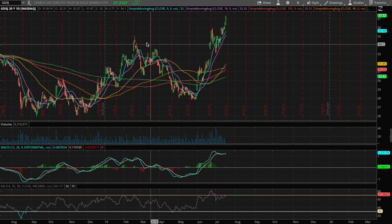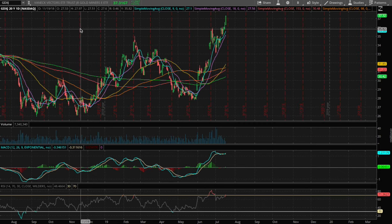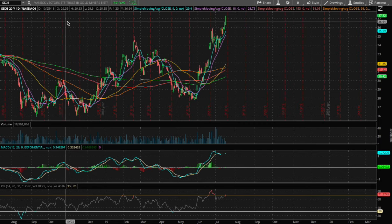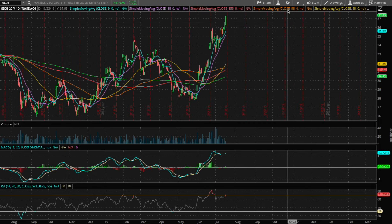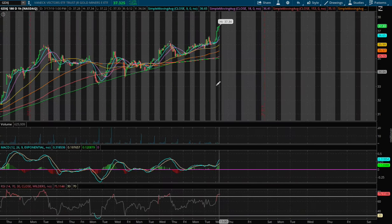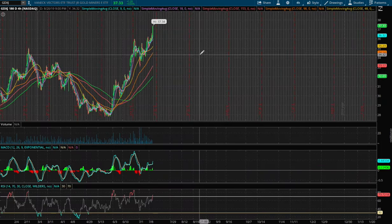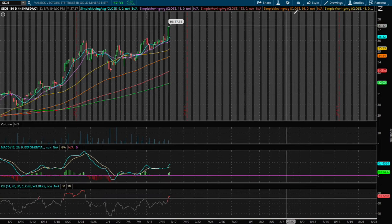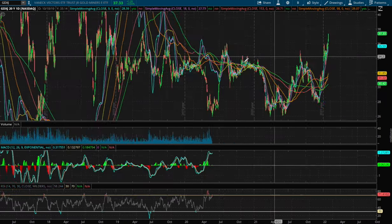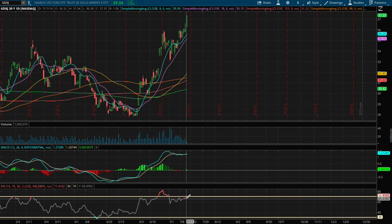Hello viewers, in this video I'll be going over Gold Miners Jr. ETF, ticker symbol GDXJ. Today we are up 3.5%. On the 1-hour chart we are currently overbought on the RSI. Same as on the 4-hour RSI, we are also overbought. And on the daily chart we are touching overbought territory on the daily RSI as well.